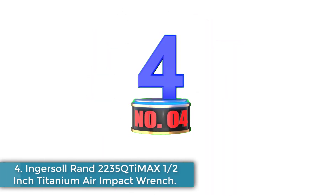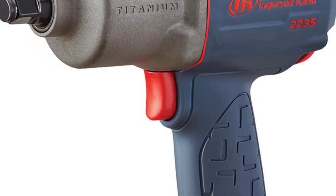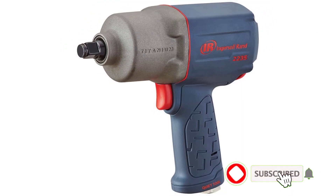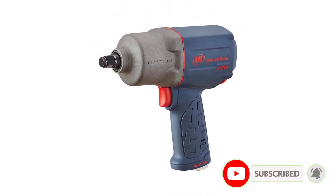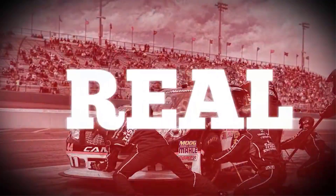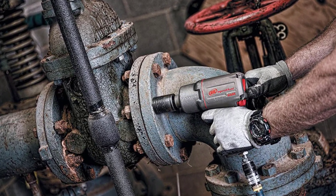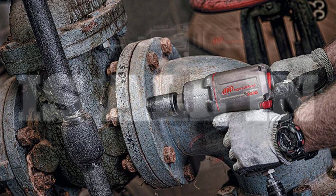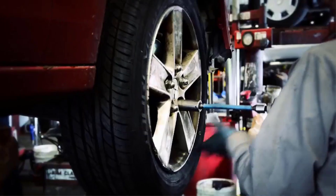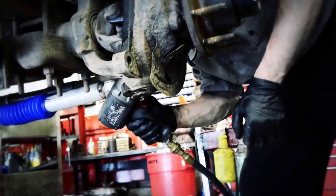Number 4: Ingersoll Rand 2235QTI-MAX ½-inch Titanium Air Impact Wrench. When talking about air tools, it's a little bit difficult not to bring Ingersoll Rand into the picture. That's why when I saw this Ingersoll Rand 2235QTI-MAX Air Impact Wrench, I simply had to see what it's made of — and it didn't disappoint. If you're going to get a pneumatic one, this Ingersoll Rand is definitely a very good option. You get a highly compact tool that delivers up to 1,300 feet-pounds of nut-busting torque wherever you work.